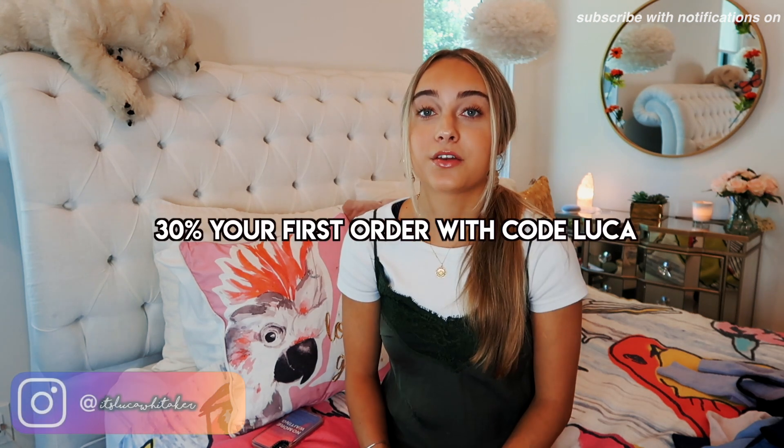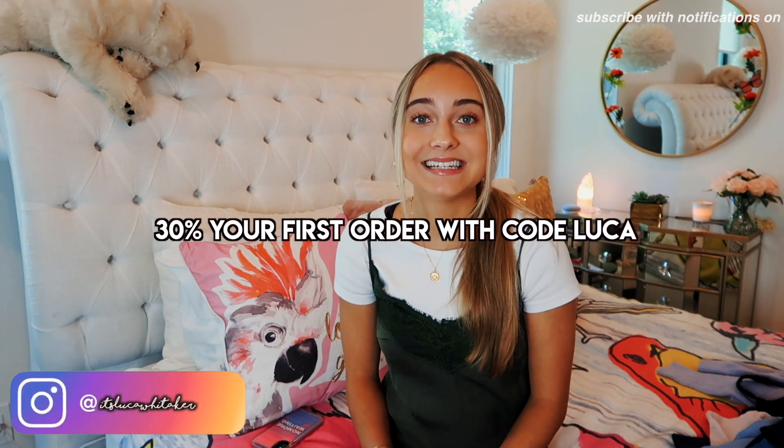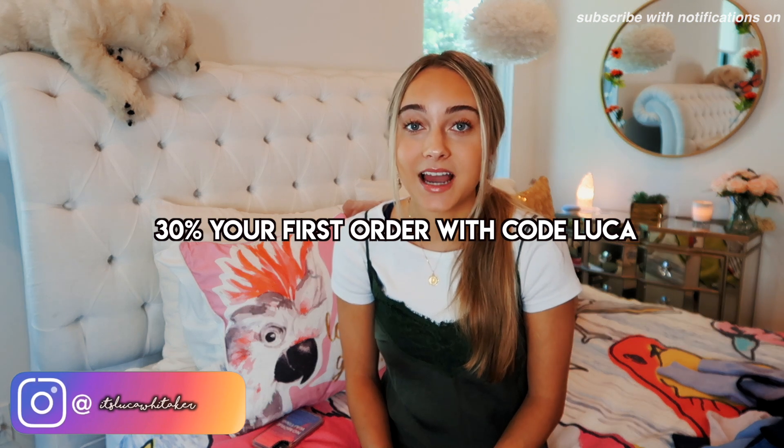I hope you are inspired to go thrift yourself. You can click my link down below to shop from ThredUP — you get 30% off your order, and if any items don't fit you can return them; they have an awesome return policy. Subscribe to my channel — I make new videos every Wednesday and Sunday. I'll see you guys in my next video!